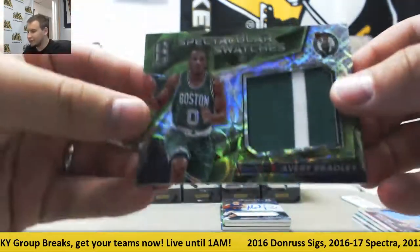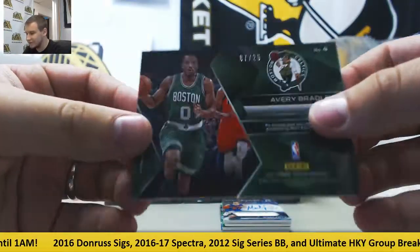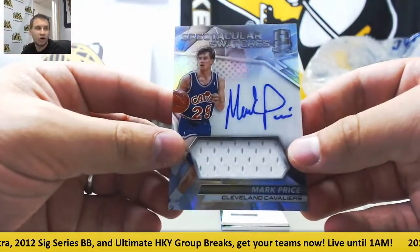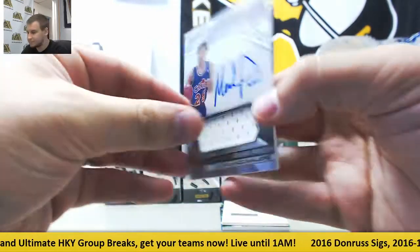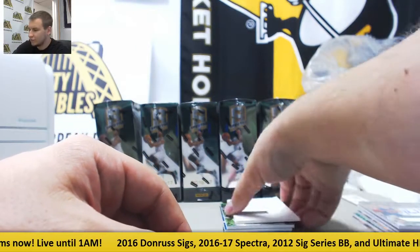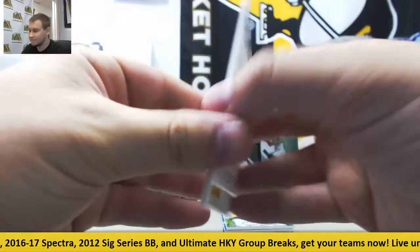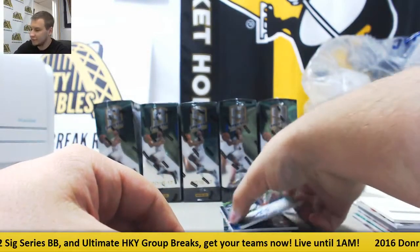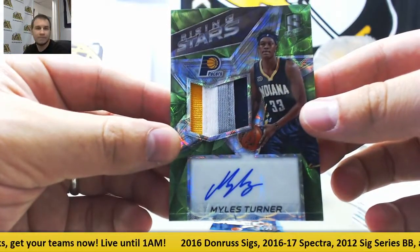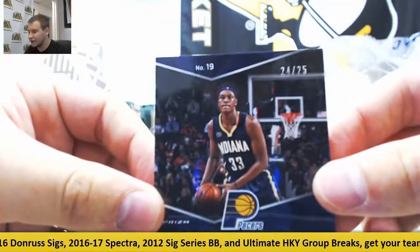Green neon Avery Bradley, Spectacular Swatches for the Celtics. And that is seven of twenty-five. For the Cavaliers, jersey auto of Mark Price, eighty-three of one forty-nine. Nice one here for the Celtics — rookie jersey auto of Jalen Brown, redemption. Nice hit here for the Pacers — Rising Stars patch auto, Miles Turner. And that is twenty-four of twenty-five for the Pacers.